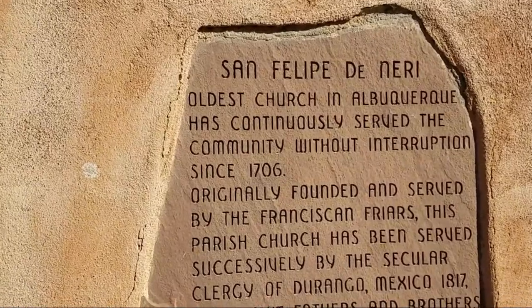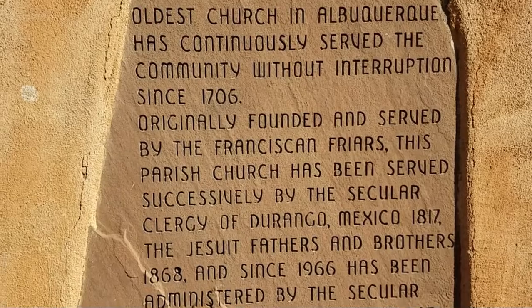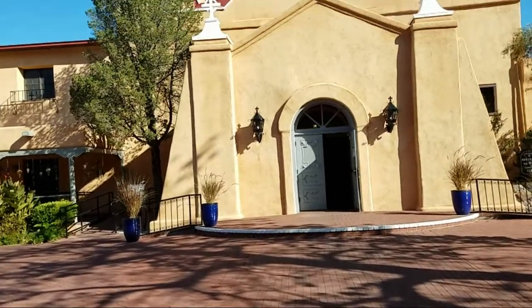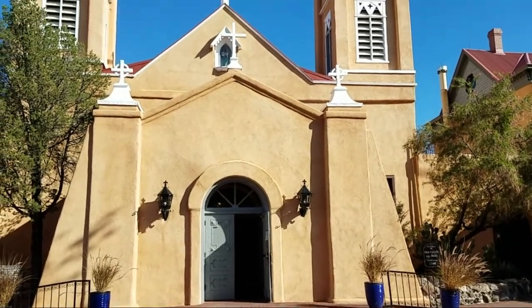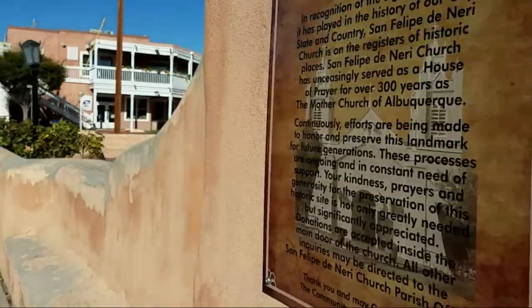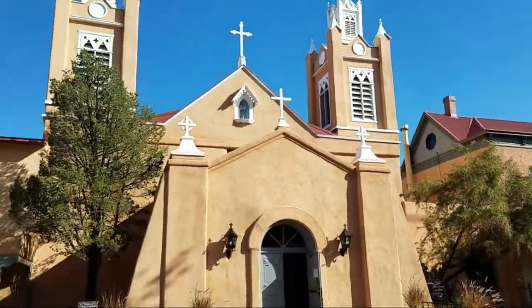I decided this church deserved a little more attention. It's the San Felipe de Neri Church, originally founded in 1706, and clearly it's one of the significant pieces of Albuquerque history. And I guess it's still in operation — it's been in continuous operation ever since it was founded.